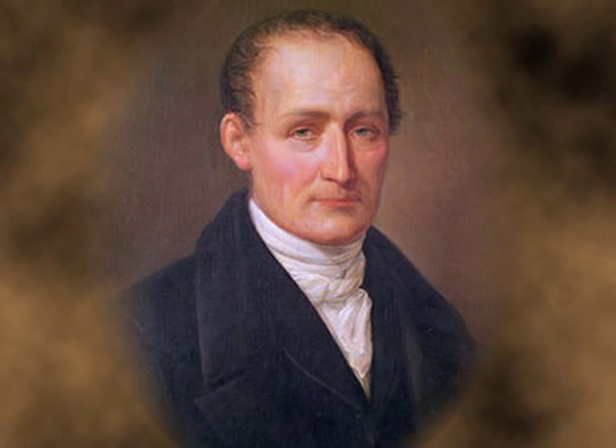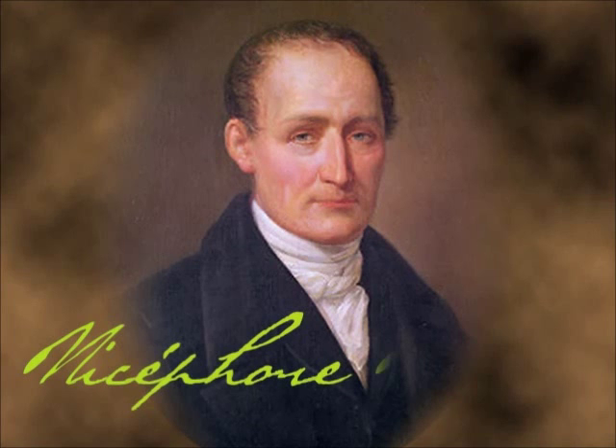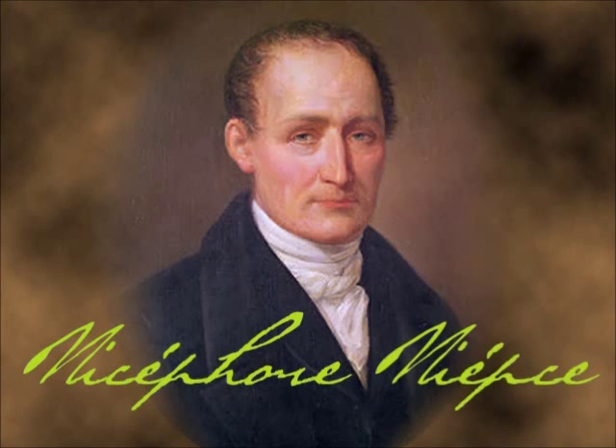What had not yet been achieved at that time was to fix the image on a support so that it could remain printed. In 1825, the indefatigable French inventor Nicéphore Niépce, after several attempts, could fix and conserve an image on a metallic plate coated with bitumen of Judea, or asphalt, and later fixed with sodium hyposulfite.